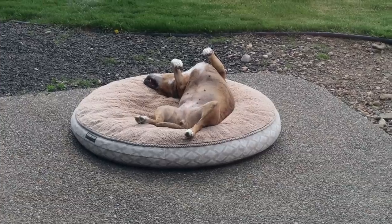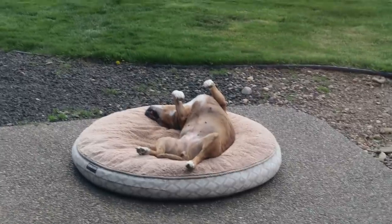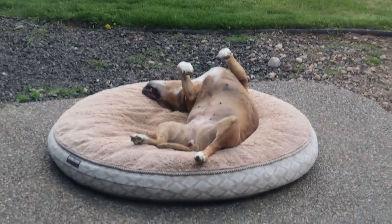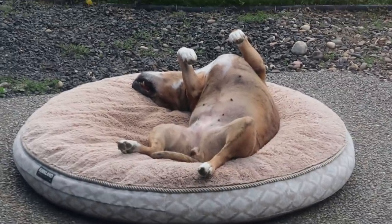Someone's really cozy outside. She always likes to lay on her dog bed when it's sunny — look at her with her mouth wide open, happy as a little clam.